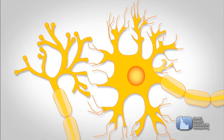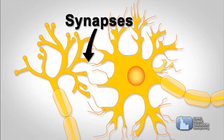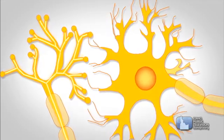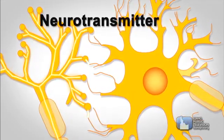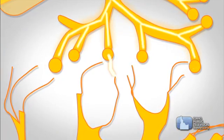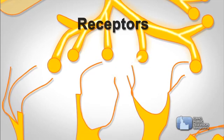Nerve cells are separated by tiny gaps called synapses. When an electrical impulse reaches the synapses, the cells release a chemical known as a neurotransmitter. The message jumps or flows across the gap with the neurotransmitter to special landing sites known as receptors.